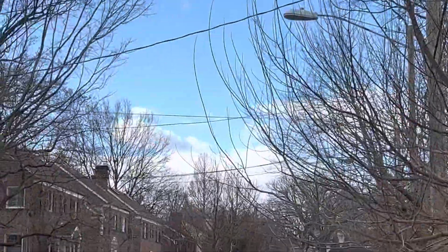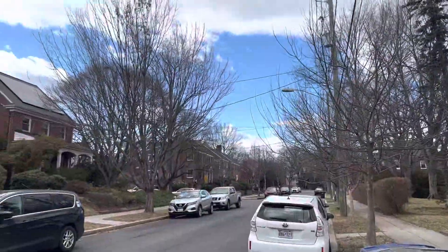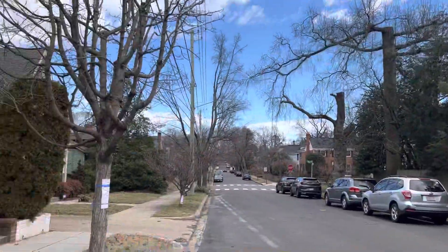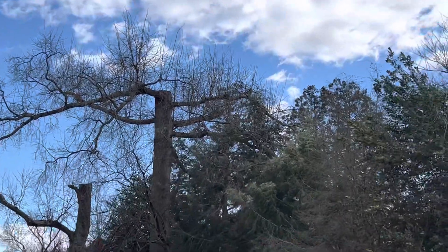And just dawn redwoods everywhere here — look at that. You can see a classic silhouette there even when all the leaves are gone. They're deciduous conifers, one of the few deciduous conifers. And look at this — completely chopped off on the top there. I don't know what's going on there, but it's interesting.